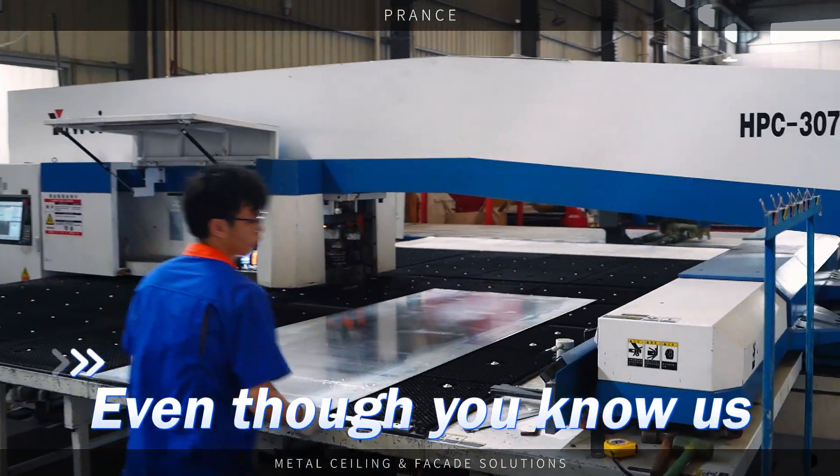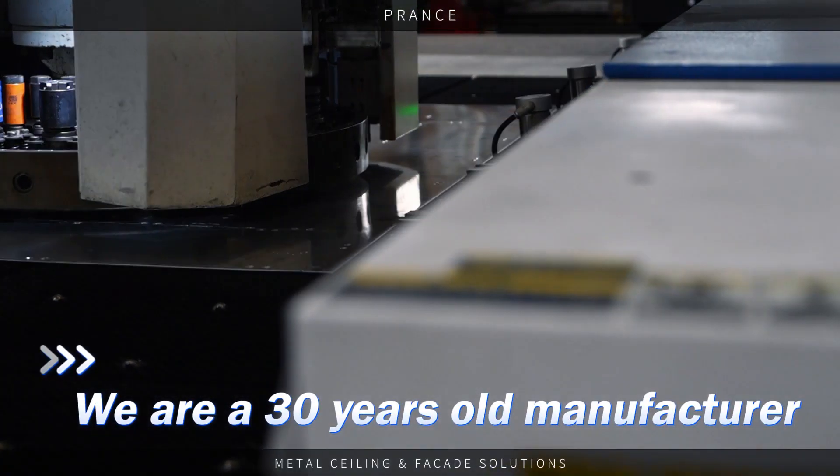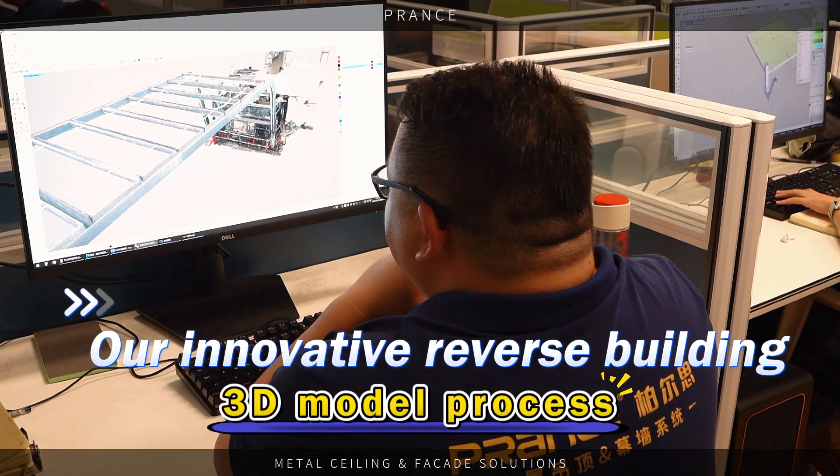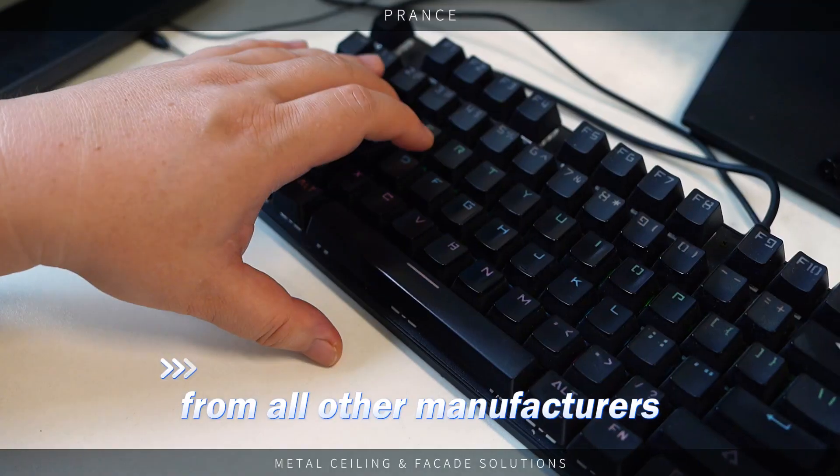Even though you know us as 30-year-old manufacturers, our innovative reverse building 3D model process is something that makes us different from all other manufacturers.